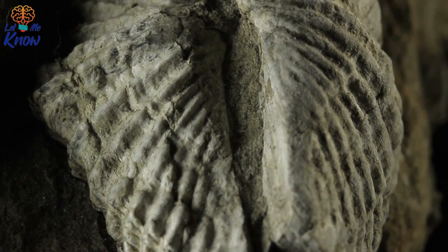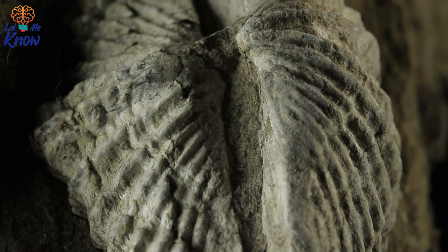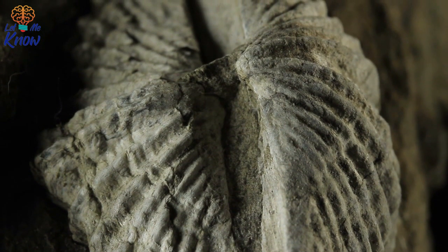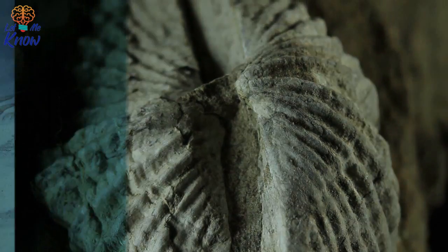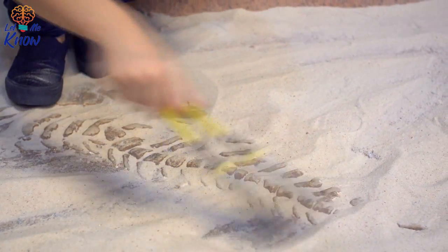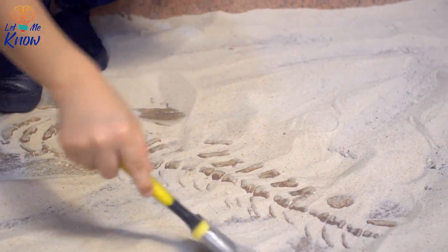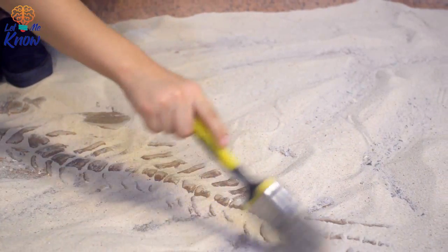But what the remains told them about both how the creature lived and how it died would be even more amazing. Back in 2010, archaeologists were digging in Dinosaur Provincial Park near Calgary, Canada, when they came across something astonishing. Their find was unlike anything they'd seen before. The park is a hive of fossil-related activity, having gained UNESCO World Heritage status in 1979.